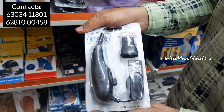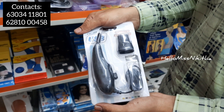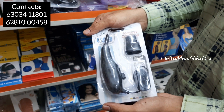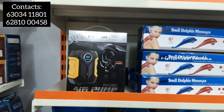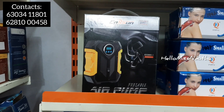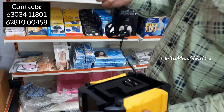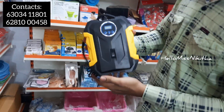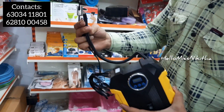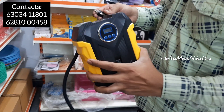We have a mini vacuum cleaner — similar in size to a normal vacuum cleaner. It is available at 99 rupees. We also have an exclusive product: a portable air pump available at 1,249 rupees.